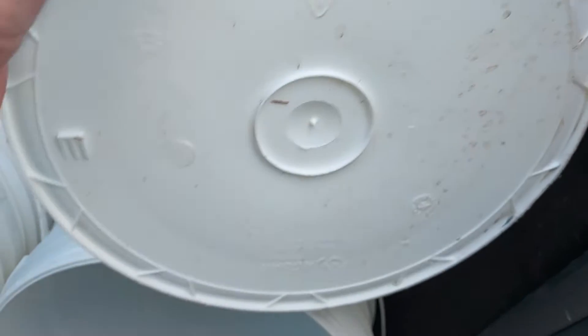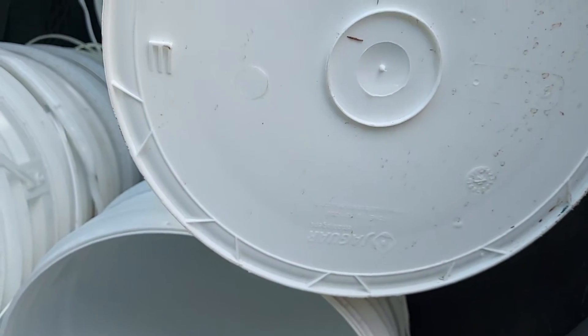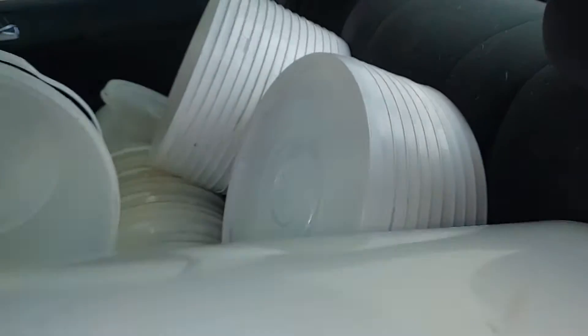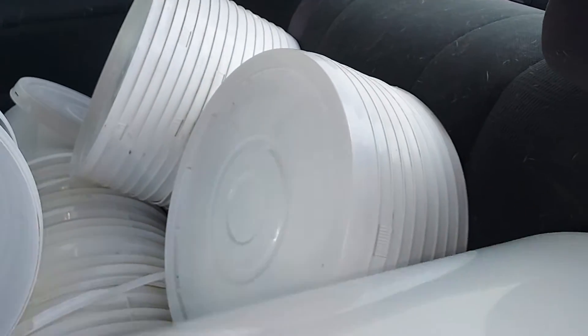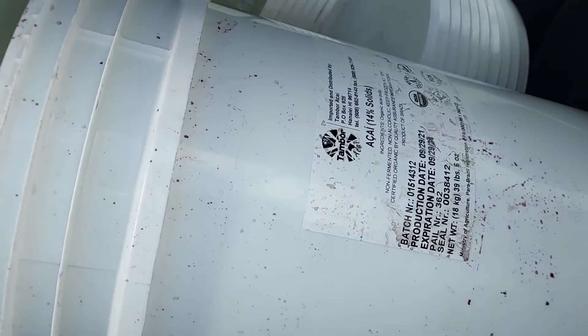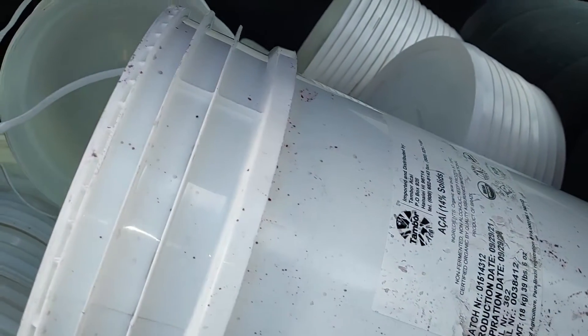It's 22 liters, which is about 5.8 gallons — a little bit bigger than my five-gallon buckets. It comes with lids for two dollars per bucket with lid. And he told me if I buy 100 or more, he'll sell them to me for a dollar each, so I will be buying 100 more of these.